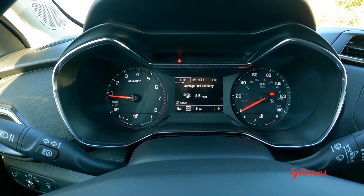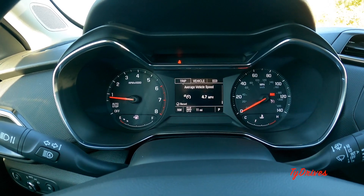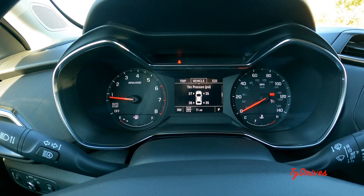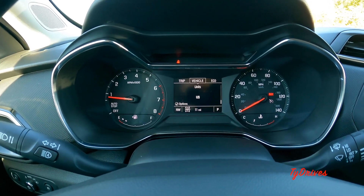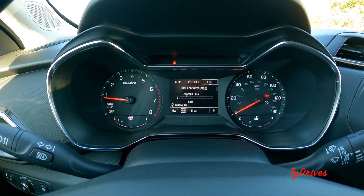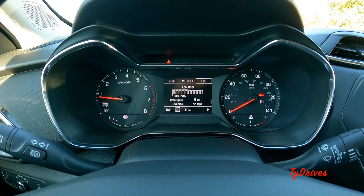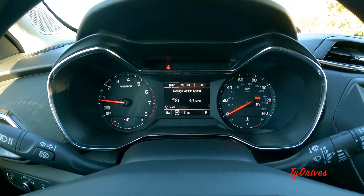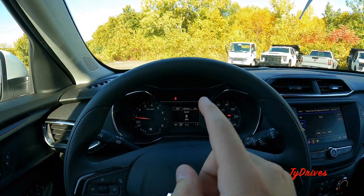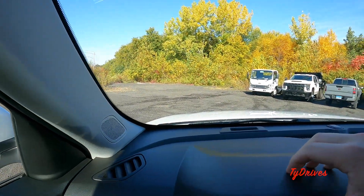In the configurable center screen you can see fuel range, instant MPGs, average MPGs, and average speed. Moving over to the vehicle information section, it shows you each individual tire pressure, and there are also some economical screens. Pretty simple screen for a simple car, but it definitely has all of the information you would need.